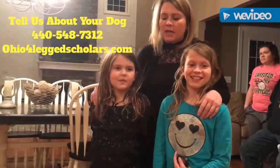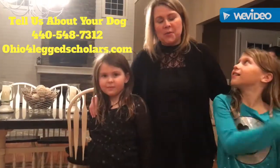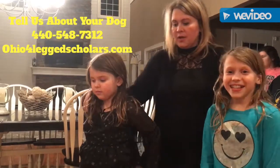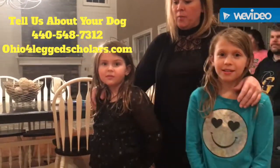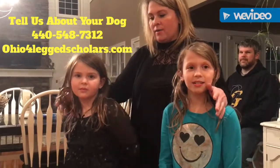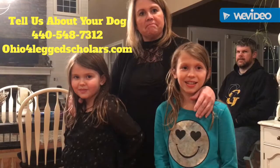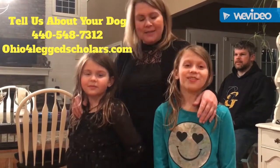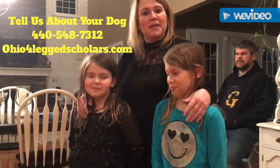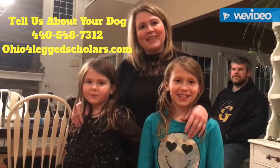So tell us, what was Roxy like before you worked with Four-Legged Scholars? At six months old, Roxy was peeing in her crate, which was very frustrating. She was jumping all over people, she wasn't listening, we didn't know when she needed to go out — there were no signals. We were getting very frustrated, and she also had a very loud bark, and we have a little baby.